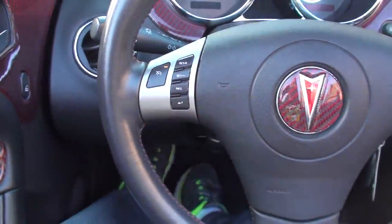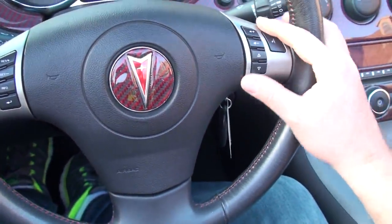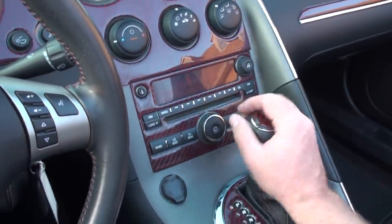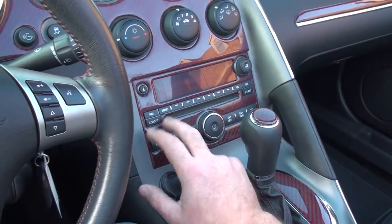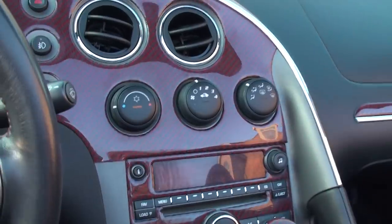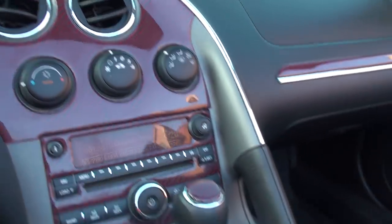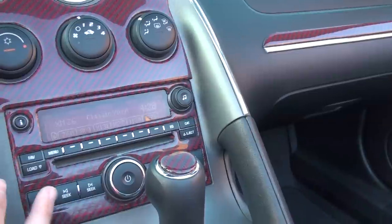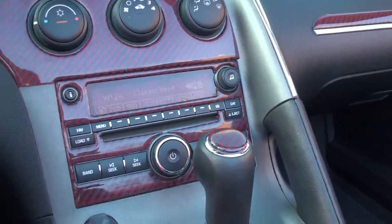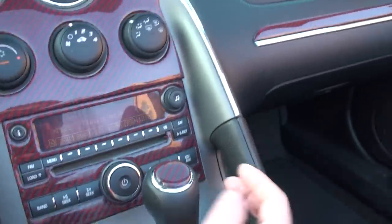Got your cruise control, audio control, air conditioning, and the upgraded Monsoon radio — AM/FM 6-CD changer with satellite radio and an auxiliary input.